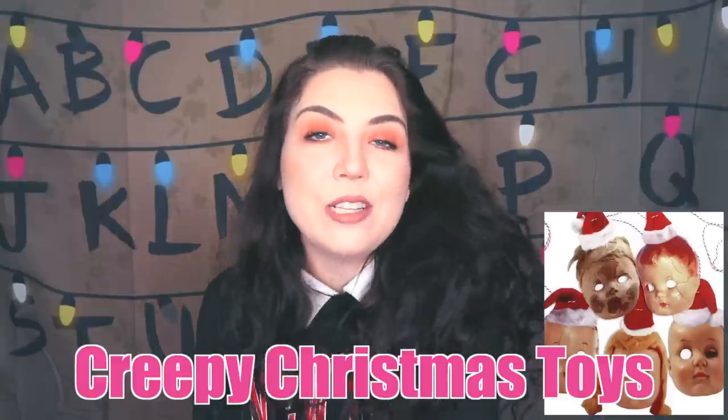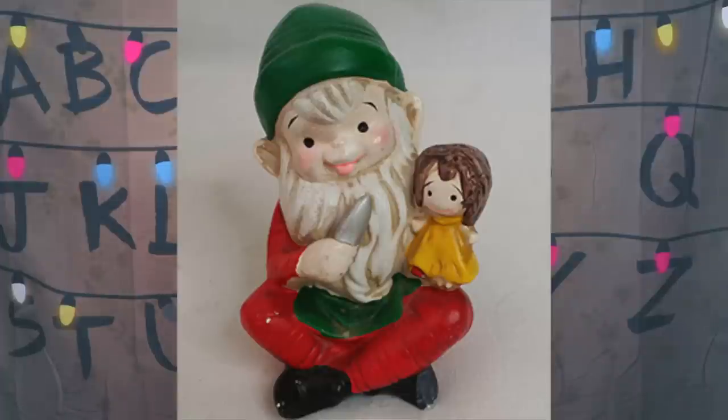So let's get right into these creepy vintage Christmas toys. First we have this elf statue, which was made to look like he was making a doll in Santa's workshop — that's why he's holding a doll in his hand. But what is he holding in his other hand? I think the intention was good, but the statue ended up being a lot scarier than anticipated. It kind of looks like he's holding the doll hostage. Maybe instead of giving him a knife they could have given him a needle and thread or a paintbrush. If my mom put this in her house as Christmas decor when I was younger, I probably would have cried.